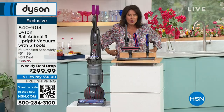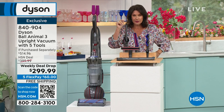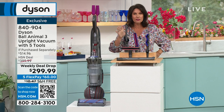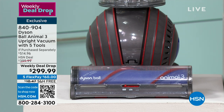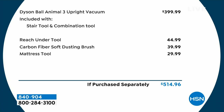A weekly deal drop means that for seven days you're going to get a very discounted price — $100 off the normal price. But on top of that, you're also getting additional tools that you don't normally get. We're giving you three extra tools with your Dyson Ball. This is the newest, the latest, the greatest — the Dyson Ball Animal 3.